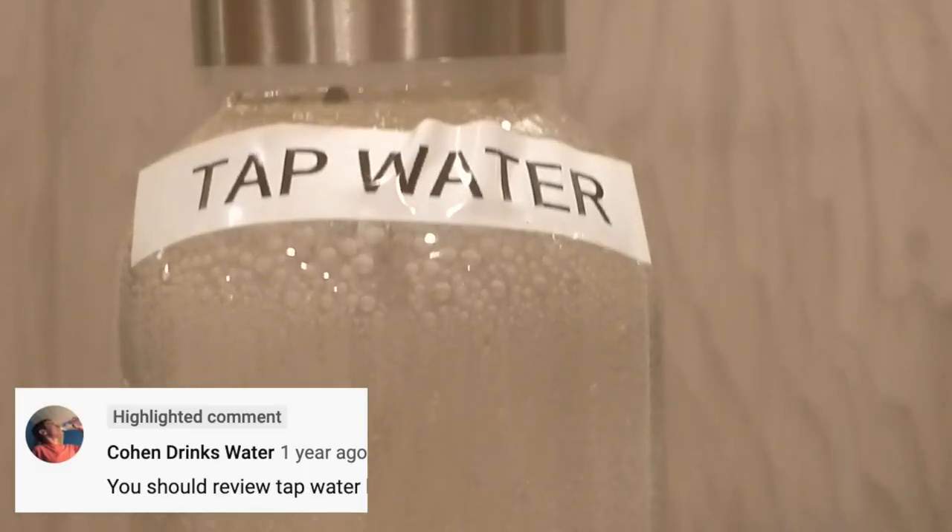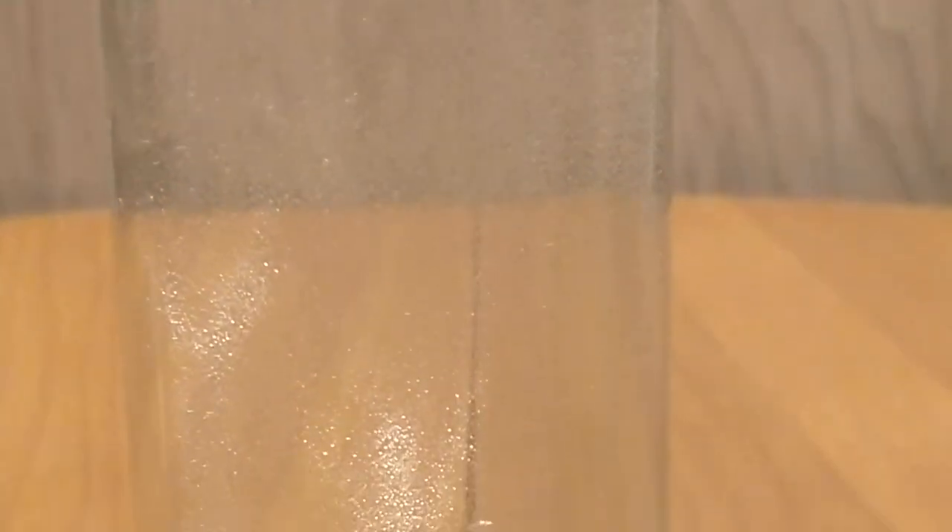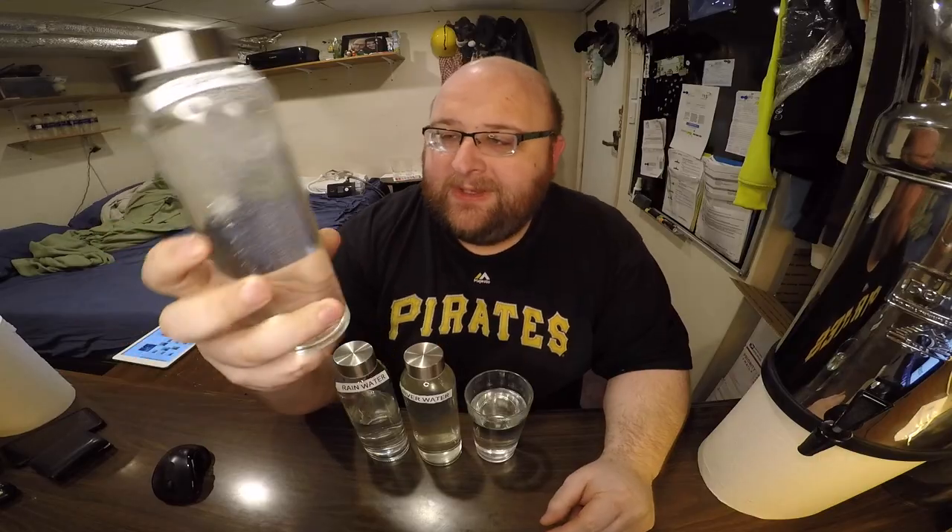Hey everybody, here's another water comparison video. This is the final round one water comparison ever. This is it — these are the final waters going to be included in the chart. And instead of doing a brand of water, we're doing something a little different. We're doing Pittsburgh tap water from my own tap. It's kind of bubbly — when it came out, it was kind of milky white. This is Pittsburgh tap water. I've never reviewed this. So this is the final review.